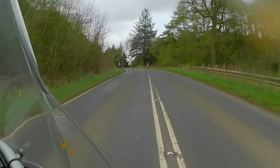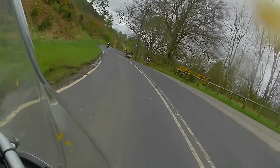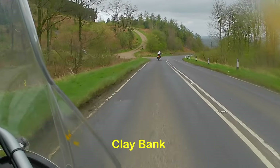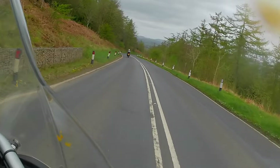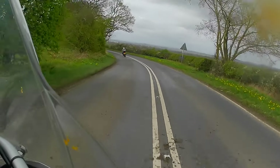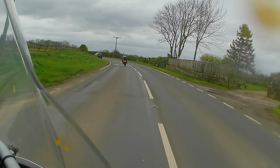Lots of lovely bends to enjoy — completely understandable why this is a popular road with riders. So at the top of the escarpment here, we're going to start descending into the Tees Valley now. You can see the landscape has opened out and we're into the flood plain of the Tees.